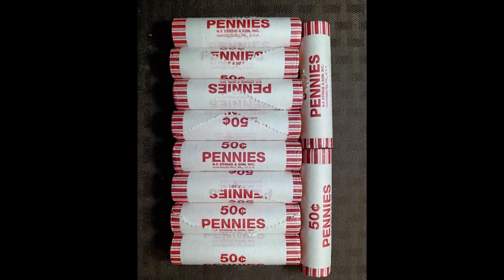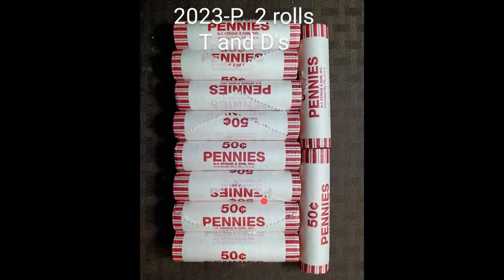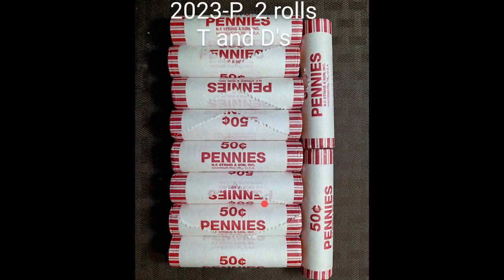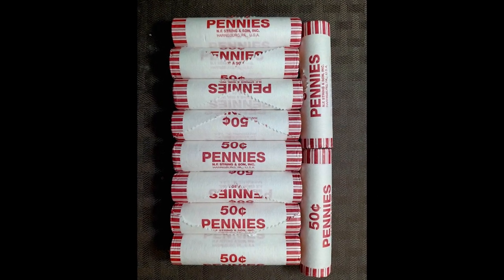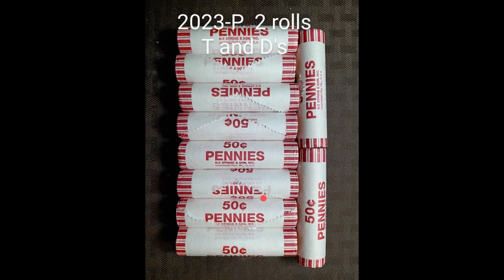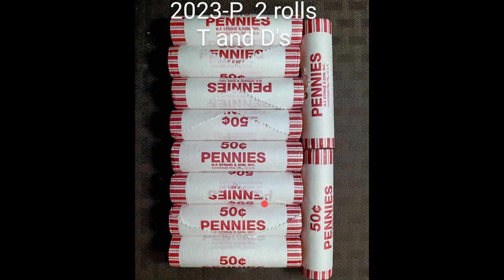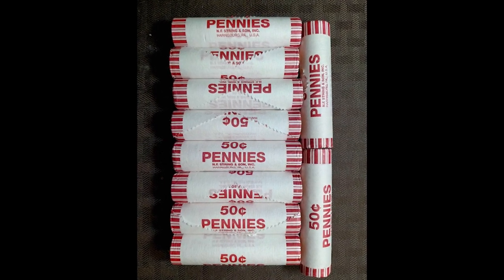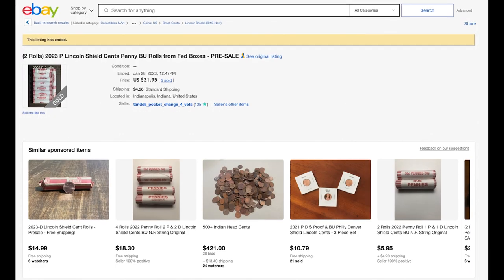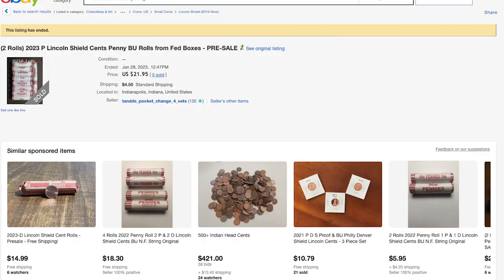Even if they're not errors and they're just brand new coins, the people that get their hands on them first are going to make the most money, typically speaking. This person on eBay has been selling a ton of these — they're pre-selling them, which is a bit risky. They're selling two rolls, which is $1 face value worth of coins, for over $26. That is a crazy return on your money.